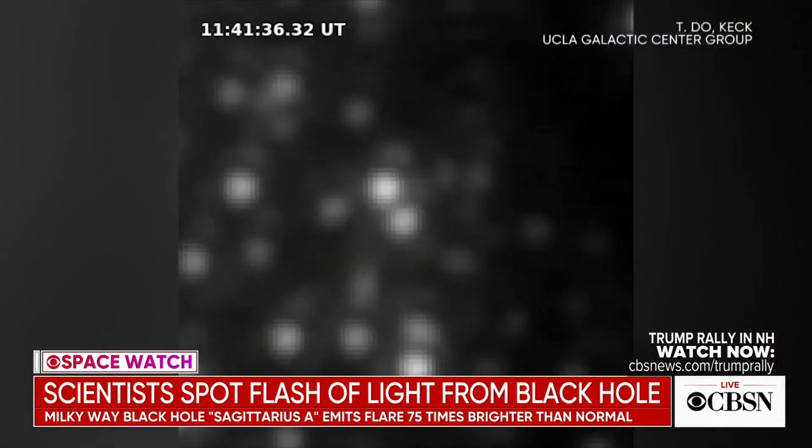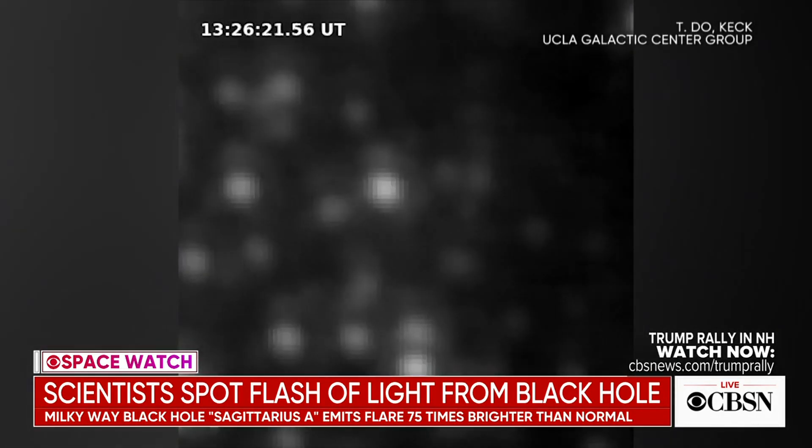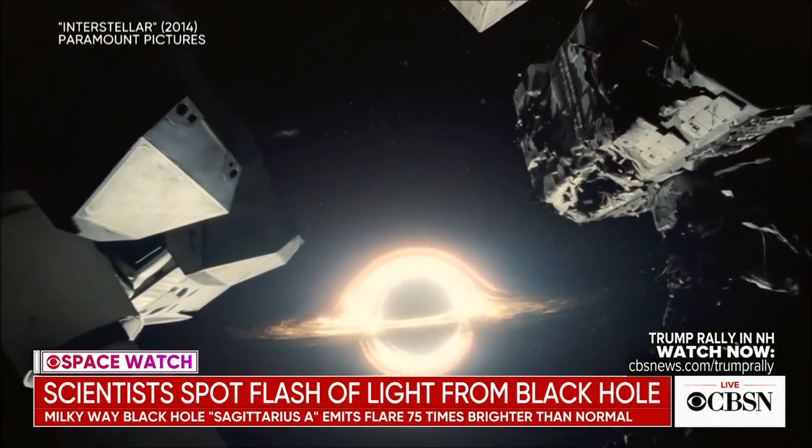No light can escape a black hole — that's why it's black. So the light that the astronomers are seeing here is actually coming from hot gas surrounding the black hole, what astronomers call an accretion disk. It's matter from stars in the vicinity of the black hole that is falling towards it, spinning around it, heating up, and emitting light. So the light is not actually coming from the black hole itself. If you've ever seen the movie Interstellar, there's a beautiful picture of an accretion disk around an imagined massive black hole. That's what's being seen here — this matter flaring up in the accretion disk.